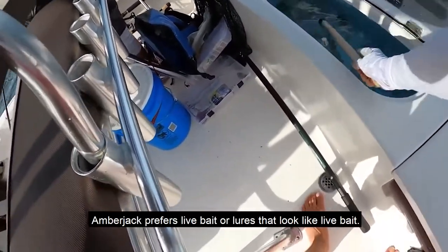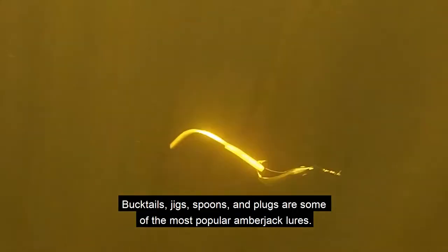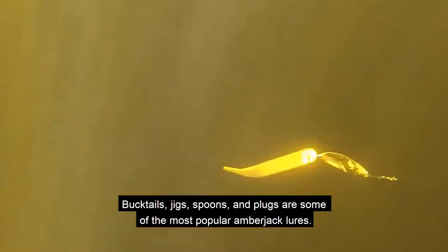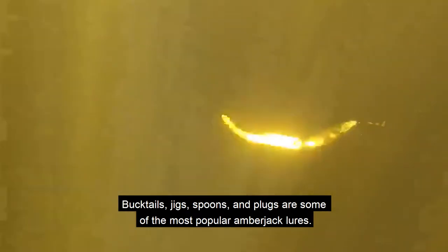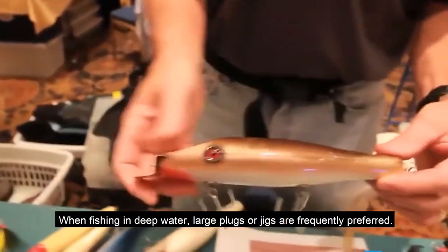Amberjack prefers live bait or lures that look like live bait. Bucktails, jigs, spoons, and plugs are some of the most popular amberjack lures. When fishing in deep water, large plugs or jigs are frequently preferred.